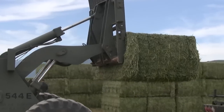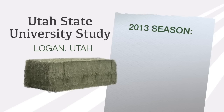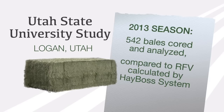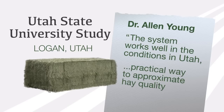So how accurate is the new HayBoss G2 RFV calculator system? To answer that question, Utah State University in Logan, Utah completed a study on three cuttings of alfalfa during the 2013 season. 542 harvested bales were individually cored at the university's lab and compared to the RFV values calculated by the HayBoss system. Dr. Alan Young concluded that the system seems to work well in the conditions here in Utah and appears to have a practical way to get a reasonable approximation of the quality of the hay as it comes out of the field.